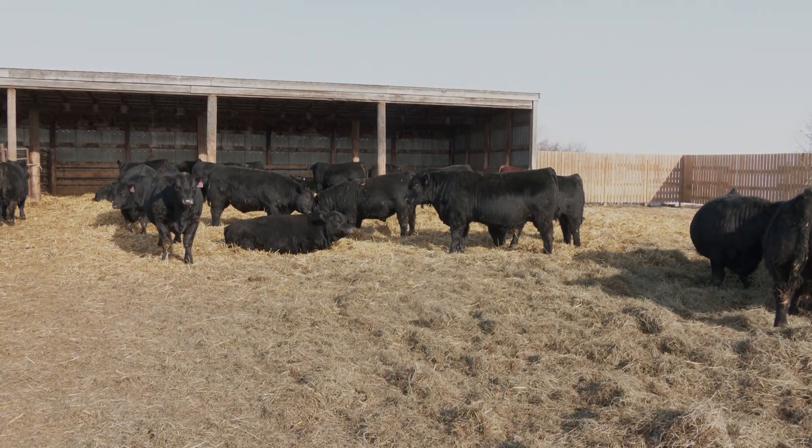We've got almost 90 Herd yearling bulls there next week. They'll be anywhere from performance bulls to calving ease bulls, heifer options. There's about 50 Simmental — they're all purebred registered bulls — about 50 Simmental and just over 30 Angus bulls.